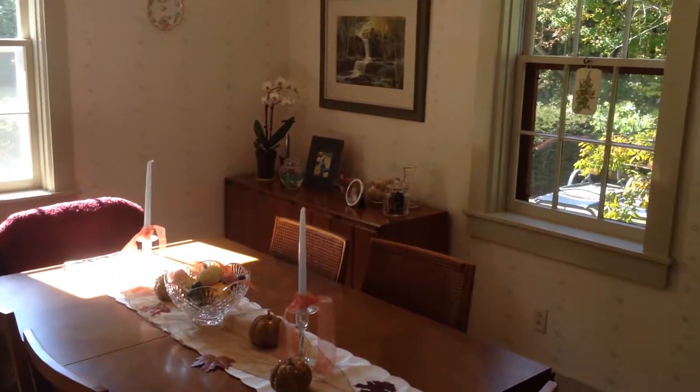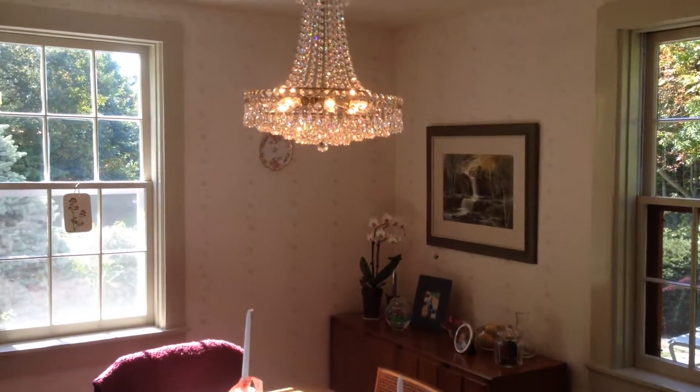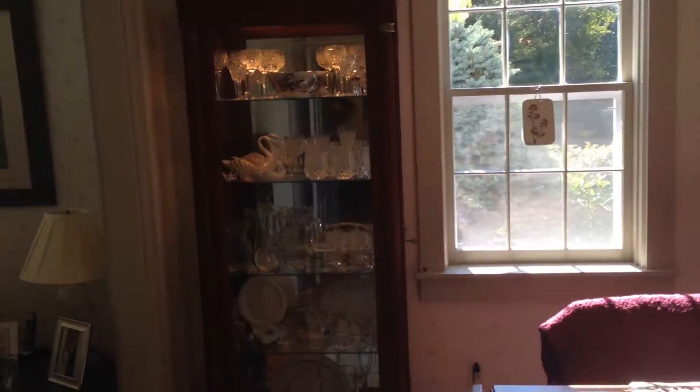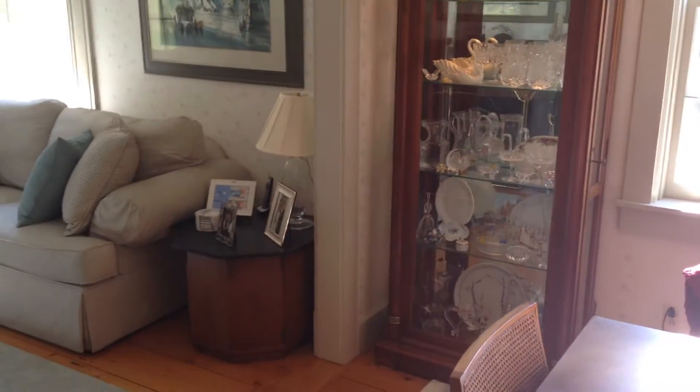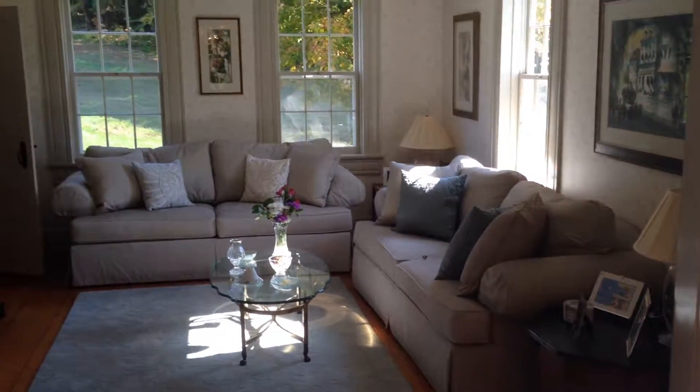We're entering in through the dining room. There's a beautiful stone patio right outside this location that we won't be able to see today, but definitely jump online and get some good photos of it. And the living room has a wood burning fireplace as well.